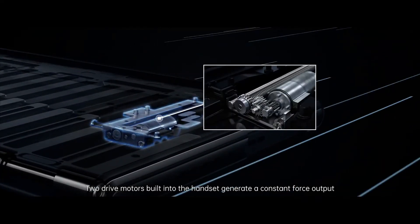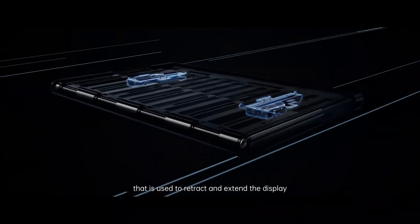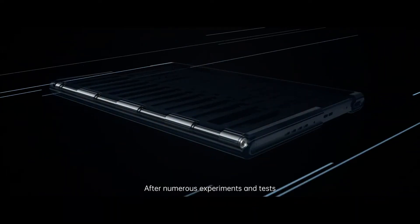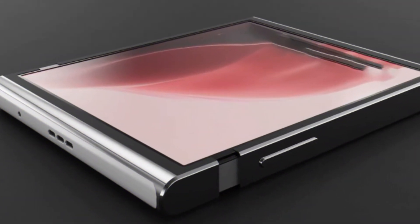Oppo annually releases a large number of smartphone models within the budget A series, the mid-range Reno series, and the high-end Find lineup. In addition, the Chinese manufacturer is experimenting with folding models.